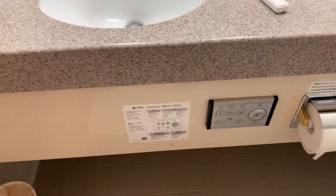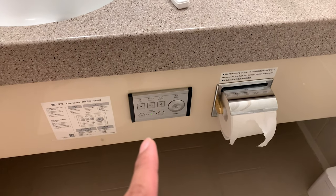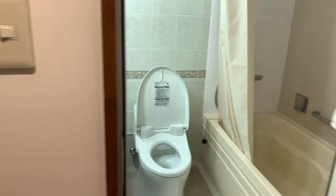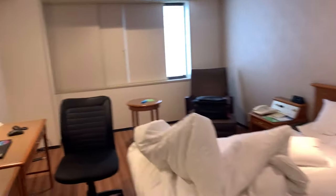I already used one towel. The flushing and all the bidet controls are all here below the sink — they are not on the toilet bowl itself. That's the toilet. Now let's see what the view is outside.